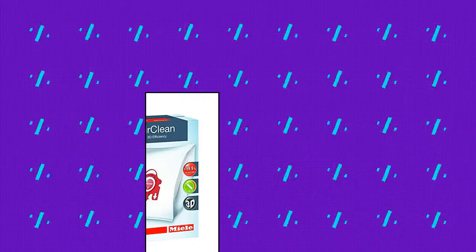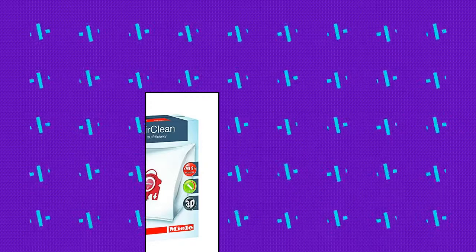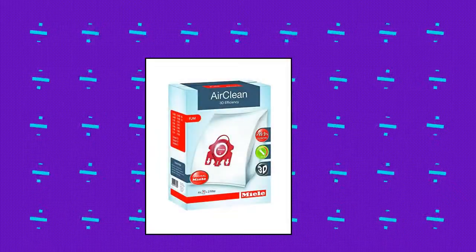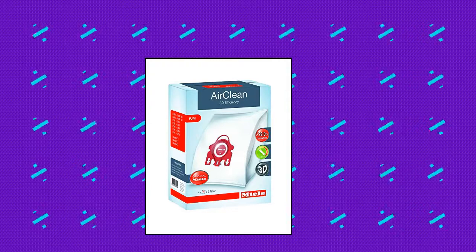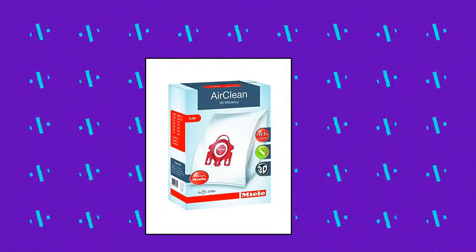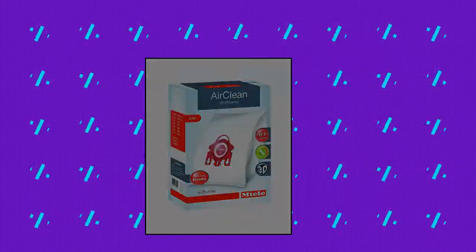Miele 10123220. Air clean 3D technology — through superior design and innovative materials, incorporating soft structure technology, genuine 3D air clean filter bags maximize collection capacity while ensuring the highest levels of efficiency, even when on lower suction control settings. Self-locking auto-seal collar means no dust or mess when disposing of filter bags. The air clean system traps over 99.9% of harmful allergens.